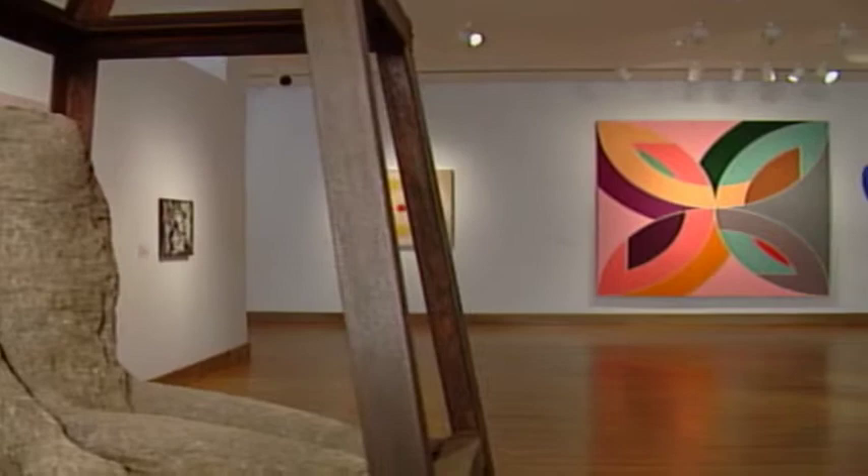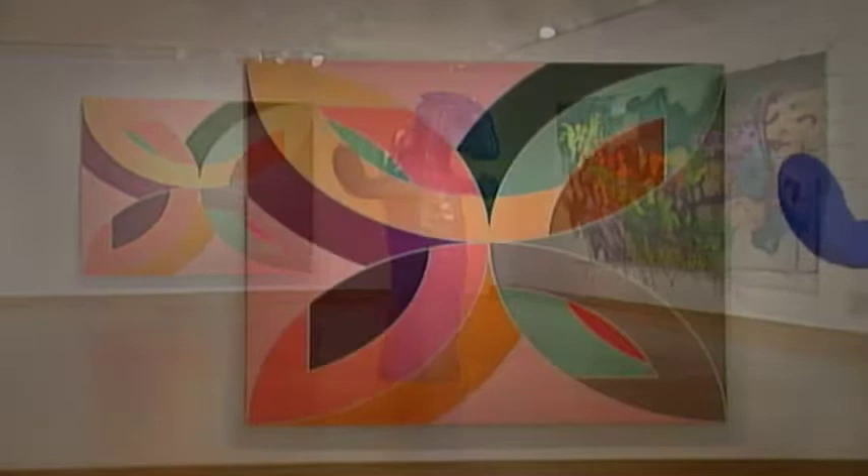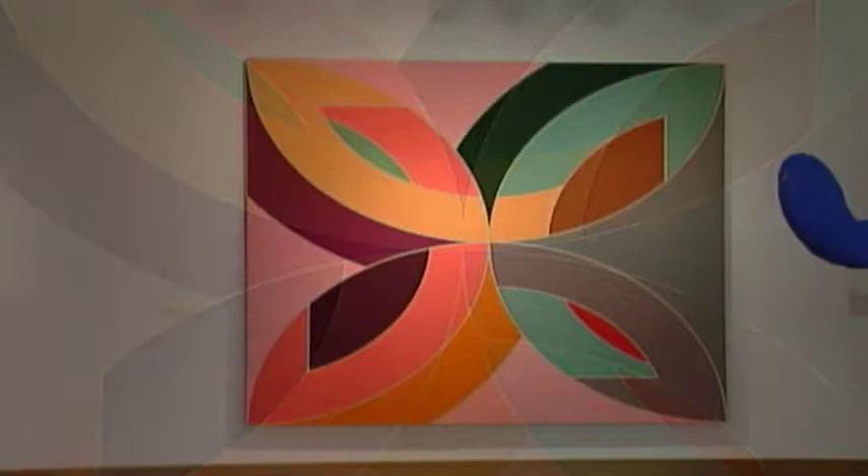Another highlight would be Frank Stella's geometric abstract painting that appears to be constructed with a protractor or certainly with a ruler, using hard edge abstract shapes to compose a very flat and colorful picture.